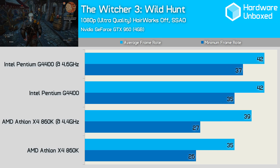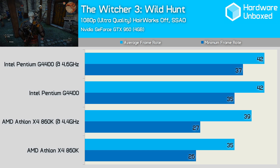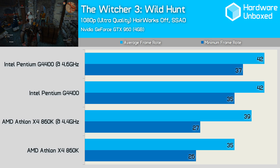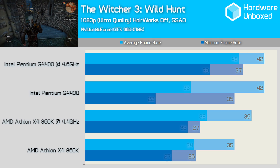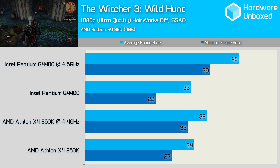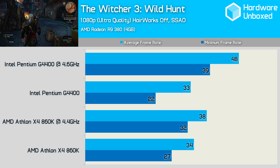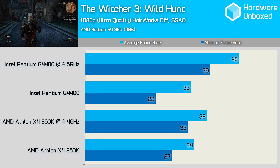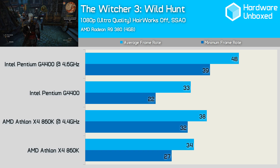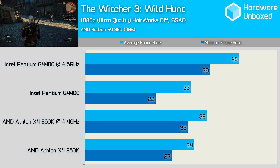The Witcher 3 test takes place in the town of Novigrad, known to slay dual-core processors. Yet despite that, the G4400 is found triumphant when using the GTX 960, and by a rather large margin when comparing the minimum frame rate. Swapping out the GTX 960 for the R9 380 really mixes up the results — the stock G4400 really struggles, dropping down to just 22fps with an average of only 33fps, making it much slower than the 860K. However, once overclocked, the G4400 returns to winning ways with a minimum of 39fps and an average of 48fps.